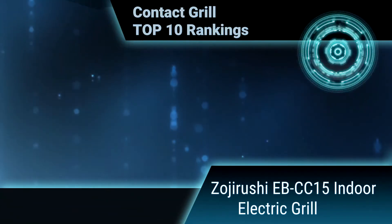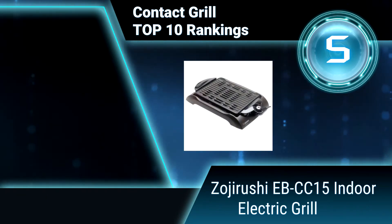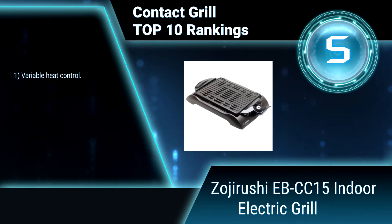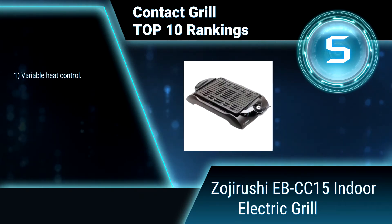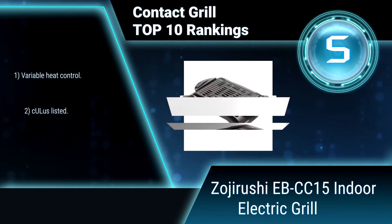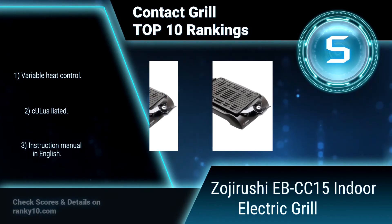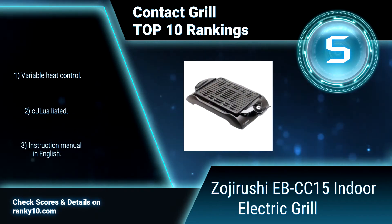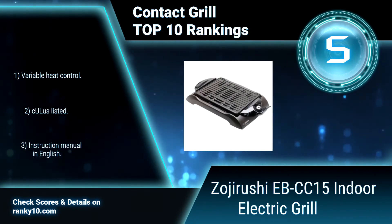Ranking number 5: Zojirushi EB-CC15 Indoor Electric Grill. Ideal for grilling meat and vegetables indoors, this 1300 Watt countertop appliance has a big family-size grill surface of 12½ by 9¼ inches, coated with non-stick for low-fat cooking and easy cleaning. Features variable heat control, ETL listed, and instruction manual in English.